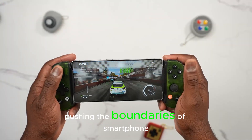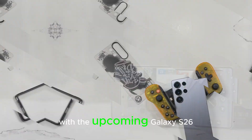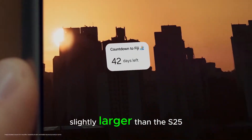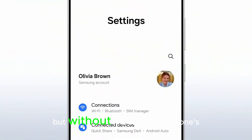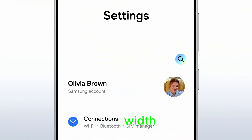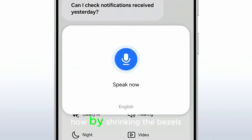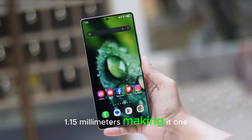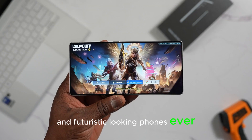Samsung is once again pushing the boundaries of smartphone design with the upcoming Galaxy S26 Ultra, expected to launch in January 2026. According to reliable tipster Ice Universe, the S26 Ultra will feature a 6.89-inch display, slightly larger than the S25 Ultra's 6.86-inch screen, but without increasing the phone's overall width — achieved by shrinking the bezels to an astonishing 1.15mm, making it one of the most immersive and futuristic-looking phones ever.